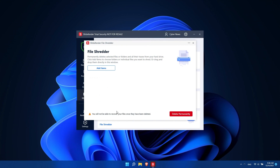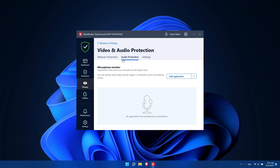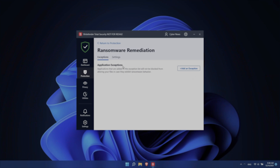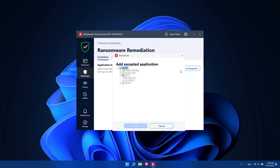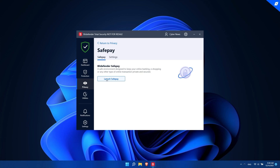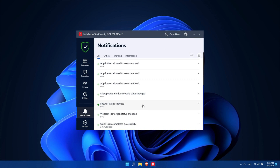Bitdefender has features like File Shredder, which deletes select files from your hard drive and makes them impossible to recover. There's also an anti-webcam hijack feature that keeps your webcam safe and secure from unwarranted eavesdroppers. Check out the multi-layer ransomware protection that keeps your data super safe from any sort of cyber attack. There's even a secure browser built right in, plus an anti-tracker add-on in the premium version that stops malicious scripts from harvesting your data while you're browsing. Overall, it does a fantastic job at keeping no one into your devices and accessing your information.